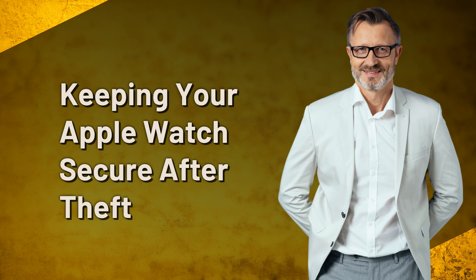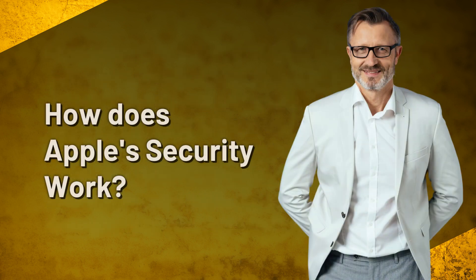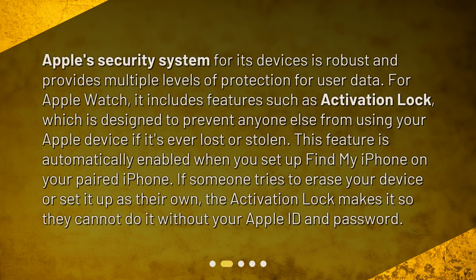Keeping your Apple Watch secure after theft. Hello everyone, in today's video we're going to talk about a vital aspect of our digital lives: device security. We will specifically focus on Apple Watch and what to do if it gets stolen. You might wonder: what if the thief resets my Apple Watch? Can I still protect my information and prevent them from using it? The answer is yes, and here's how.